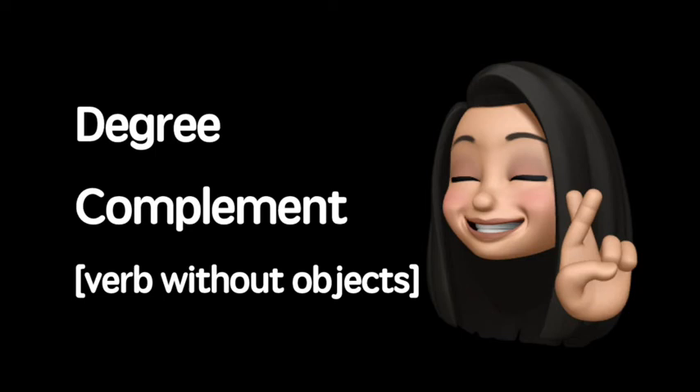In this video, we'll learn how to say how someone does something. You'll know how to say things like, you did very well, or he runs very fast in Mandarin Chinese.